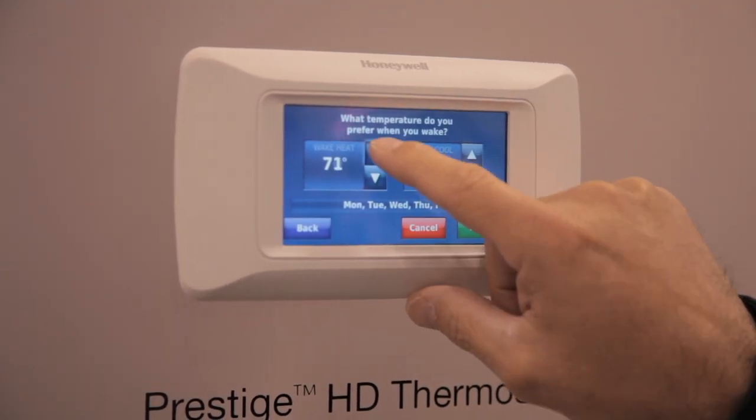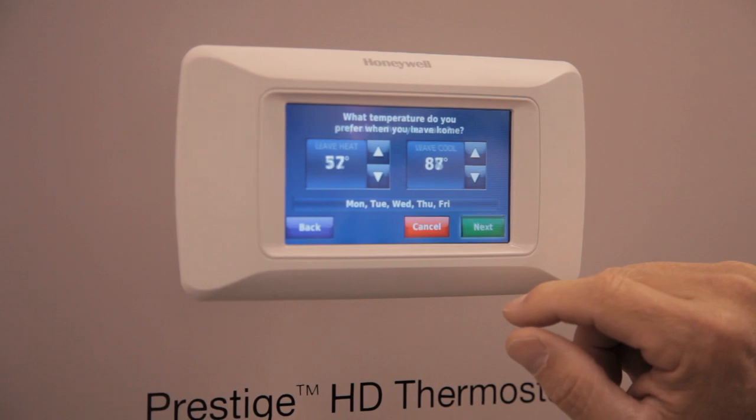You know your outdoor and indoor temperature, your indoor humidity, you know the day, the date, the time, you know your status, and you know what you have it set to.